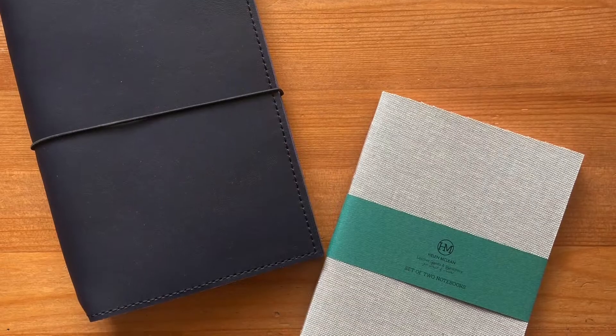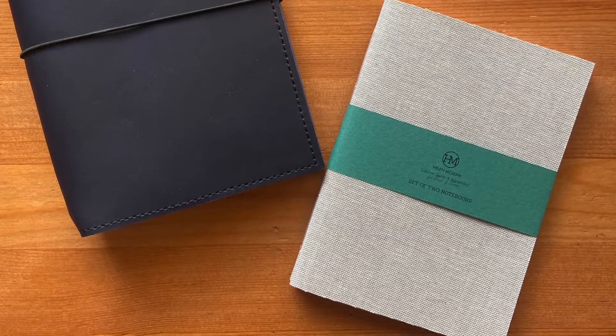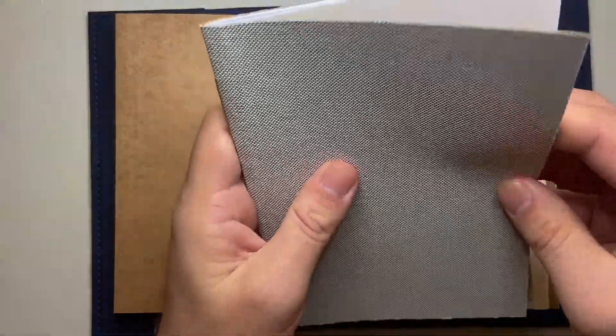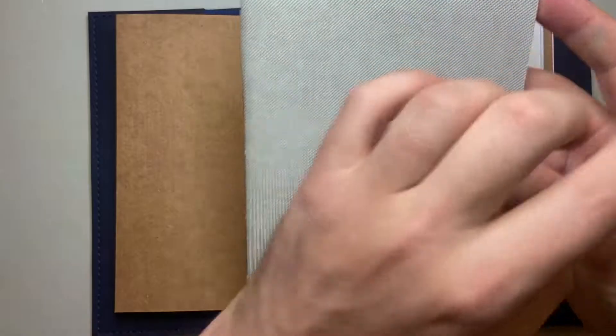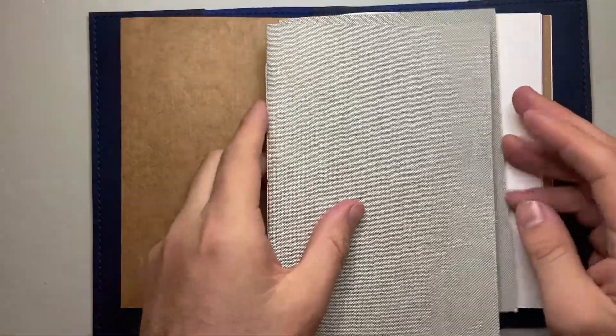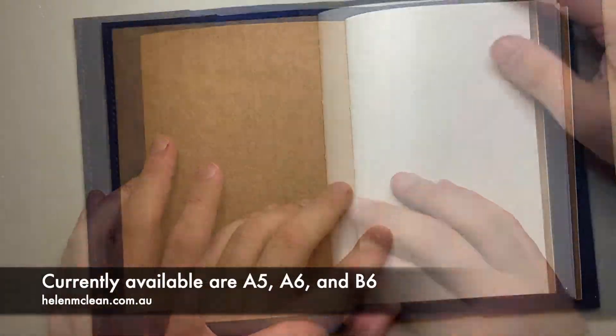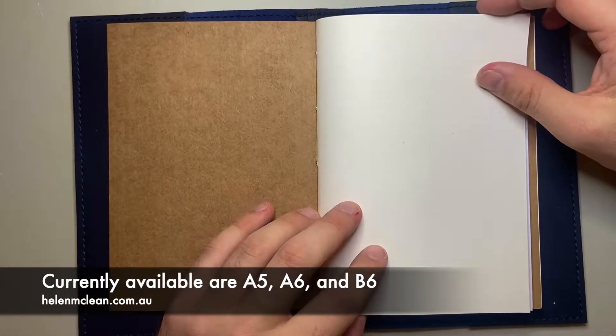I'll show you the linen ones. It's the same notebook and then it's got this linen cover on it. They're all handmade. I think the durability of this would be great — you could use these with the cover or without. The size is great, and she does I think a B5 as well — I'll link to her website down below as I said.